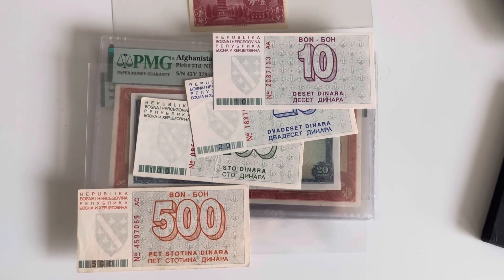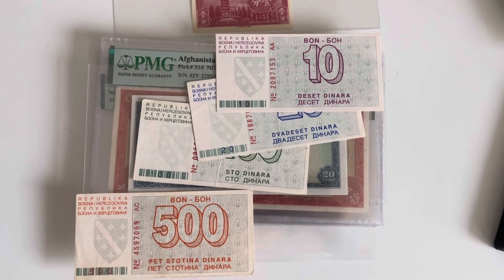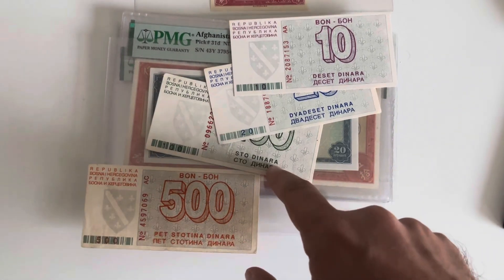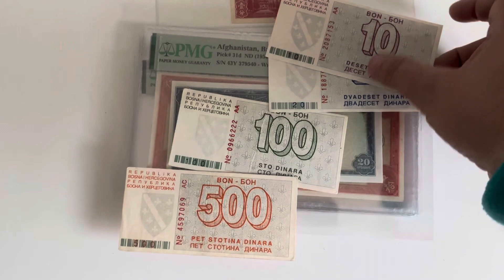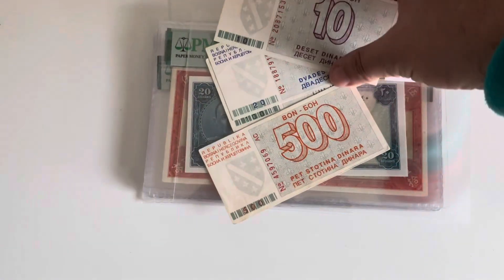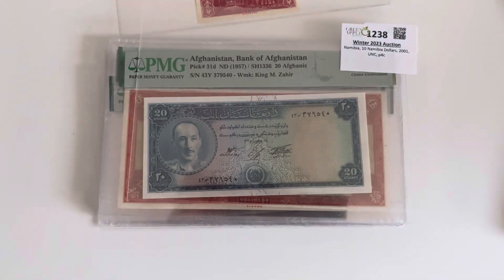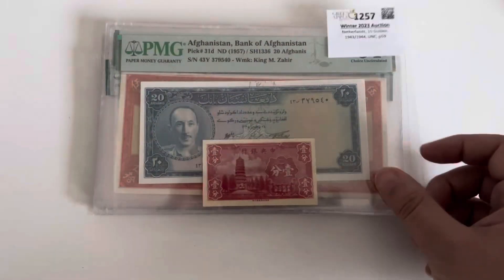Hello guys, welcome back to my channel. Today I want to do a review of some of my recent purchases. I'll start with the ungraded stuff, which is just these Bosnia bonds. I'm trying to complete Bosnia and these are not uncirculated — actually some of these are impossible to find uncirculated. I'm just missing two or three of those now.